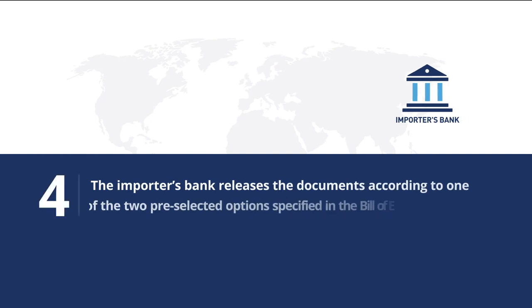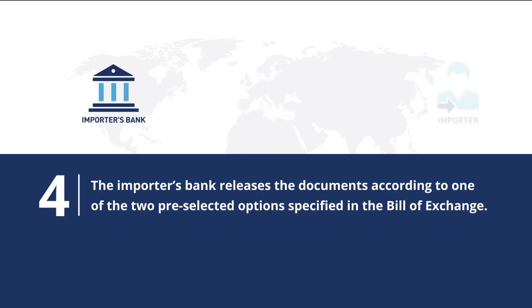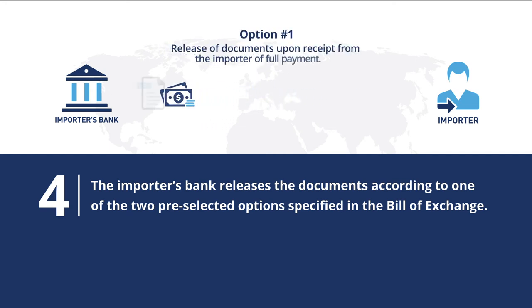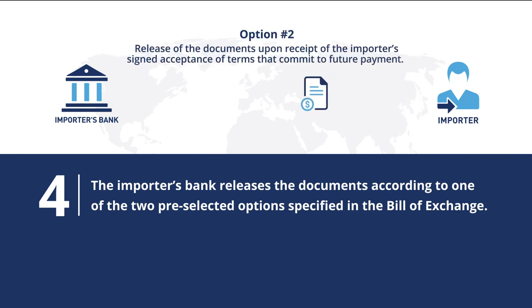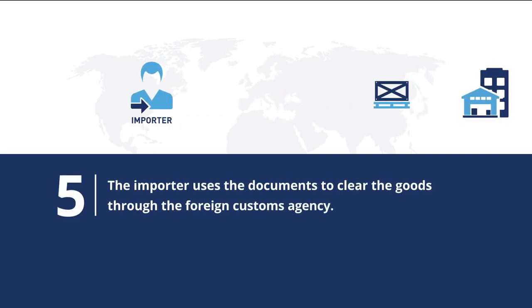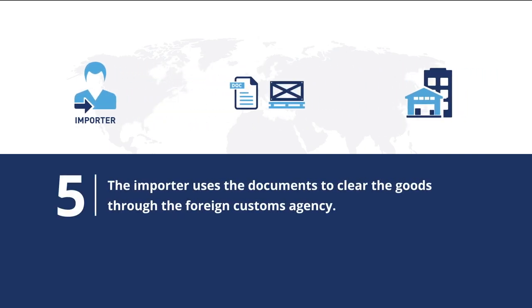Next, the importer's bank releases the documents according to one of two preselected options specified in the bill of exchange. Option 1 is release of documents upon receipt from the importer of full payment. Option 2 is the release of the documents upon receipt of the importer's signed acceptance of terms that commit to future payments. The importer uses the documents to clear the goods through the foreign customs agency.